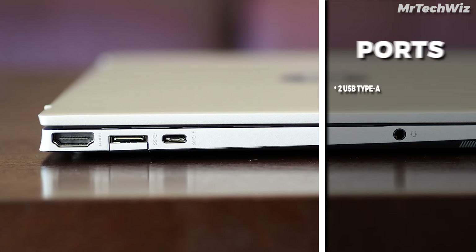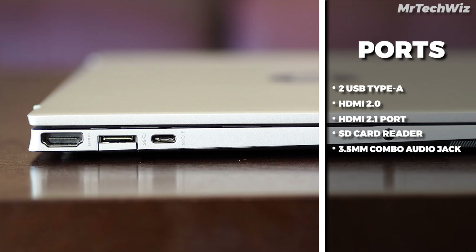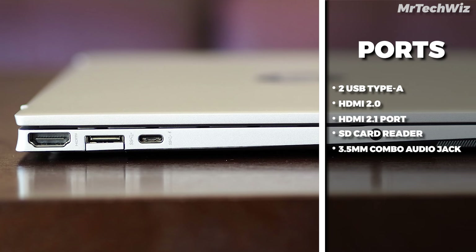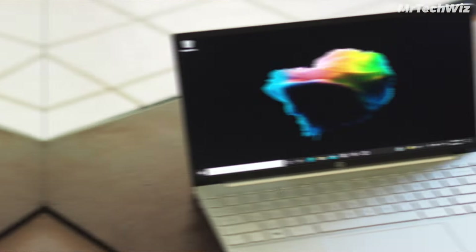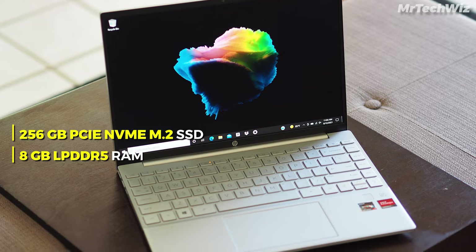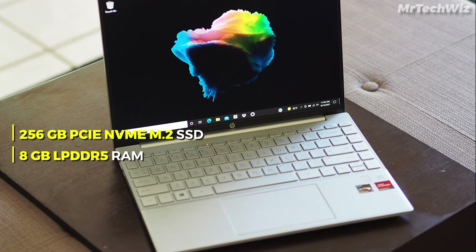Connectivity includes two USB Type-A ports, HDMI 2.0, a micro SD card reader, and a 3.5mm headphone and microphone jack. While lacking USB-C Thunderbolt support, its portability compensates. With a 256GB PCIe NVMe M.2 SSD and 8GB LPDDR5 RAM, it excels in performance for student tasks.